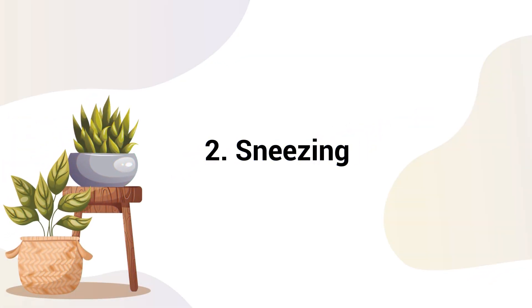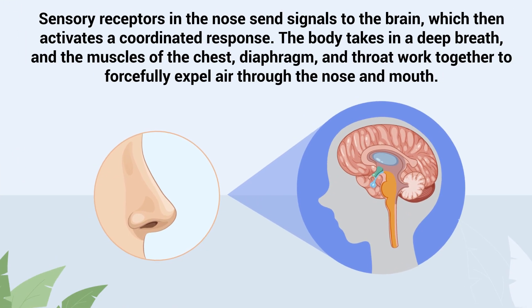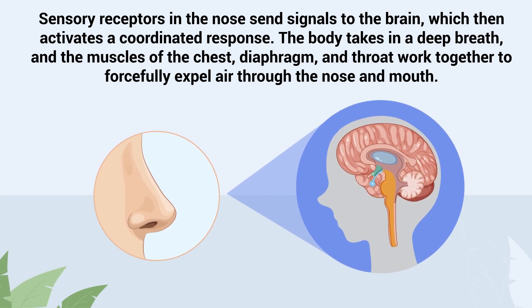Number 2: Sneezing. The sneeze reflex is a powerful involuntary response designed to expel irritants from the nasal cavity. It is triggered when particles such as dust, pollen, or microbes come into contact with the sensitive lining of your nose, specifically the mucous membranes. Sensory receptors in the nose send signals to the brain, which then activates a coordinated response.